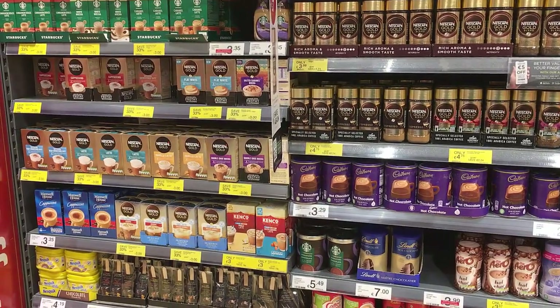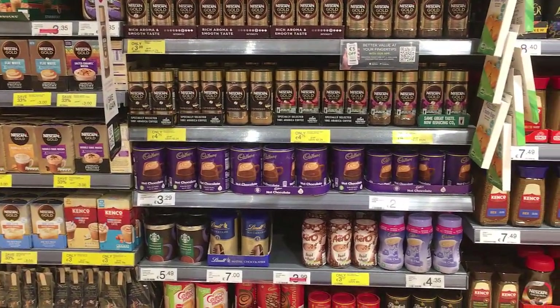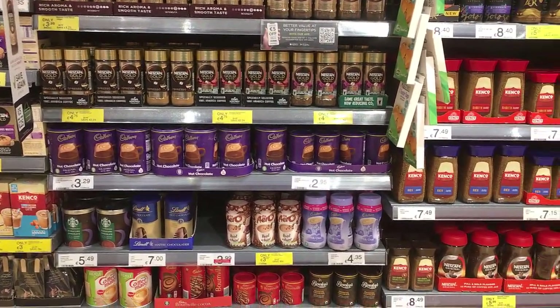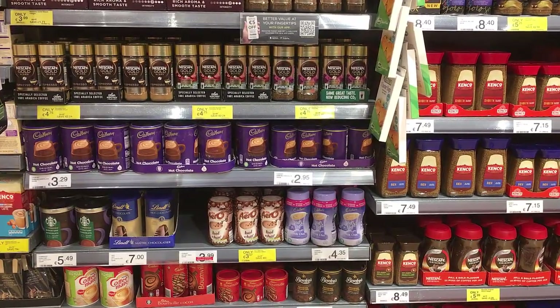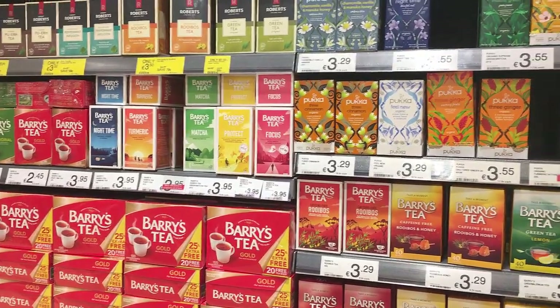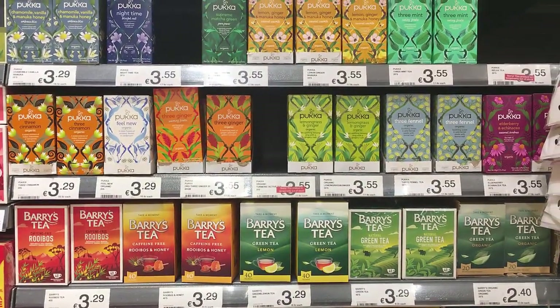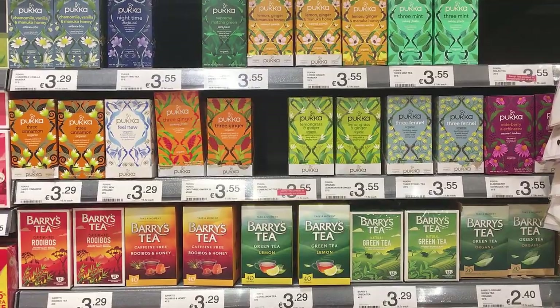If you're a coffee or hot chocolate drinker, that makes a great option for dessert — you can just grab it and pop some boiling water on and enjoy it as a treat. I prefer tea. I have a whole selection of all kinds of herbal teas that I enjoy as a snack when I'm craving something between meals.